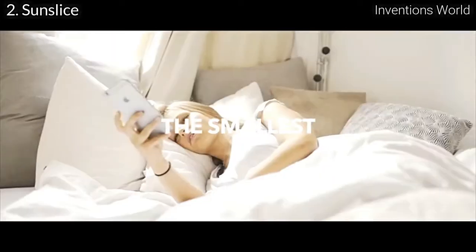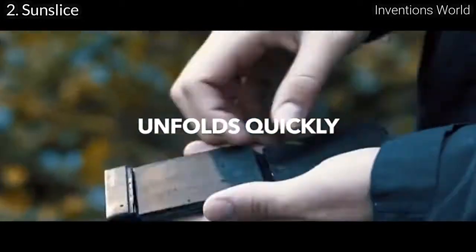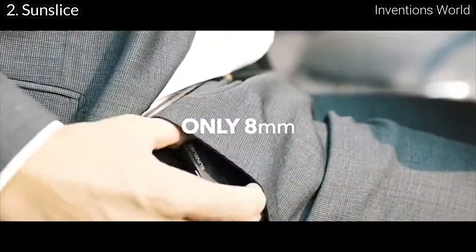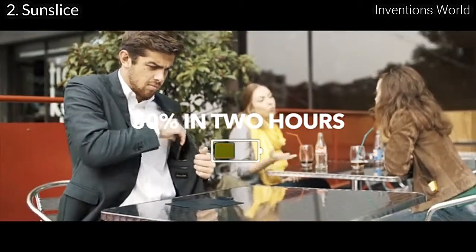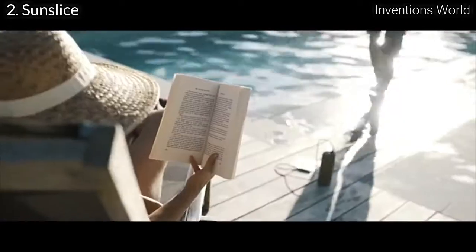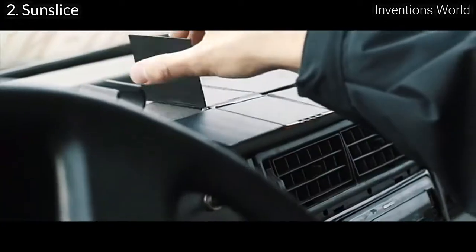This is Sunslice, the smallest and lightest solar charger in the world that folds to the size of a credit card. You can use it anywhere — when you're on the go, using your GPS, or when you take a break at your favourite cafe. It is capable of charging an iPhone 6 by 50% in 2 hours. You can connect all your devices using the integrated USB port to charge other devices such as GPS, flashlights, portable batteries, GoPros, cameras, and portable speakers.